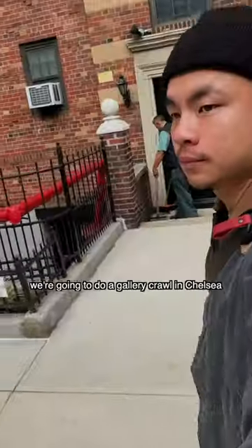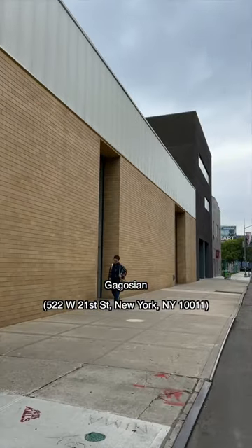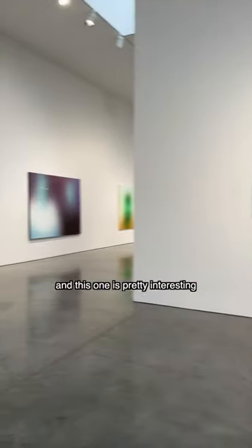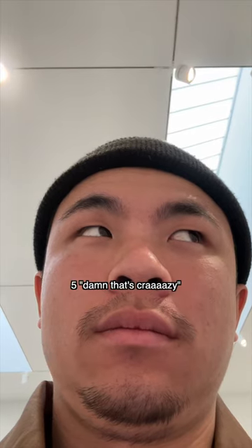Here's a free art date idea for all y'all in cuffing season in New York — we're gonna do a gallery crawl in Chelsea, starting on the corner of 21st and 10th, and we're going to the Gagosian. It's a free art gallery that has a pretty solid rotation of artists. This one is pretty interesting — I like the out-of-focus pieces of people, but the red dots make it nearly automatic to lock on and mentally fill in who's there. It's kind of hauntingly beautiful.